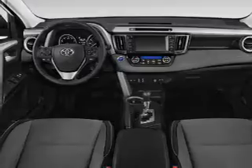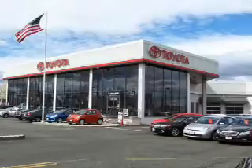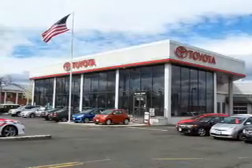Bluetooth connectivity, digital radio, Sirius XM satellite radio, and auxiliary input, steering wheel controls, push-button start, automatic climate control, a backup camera, and curtain head airbags.